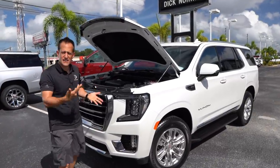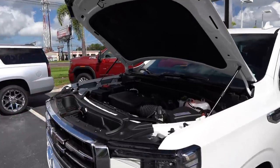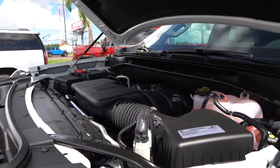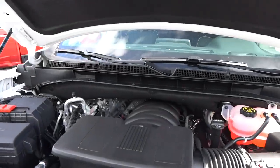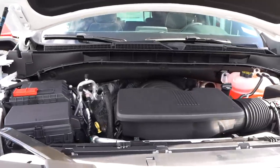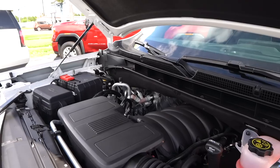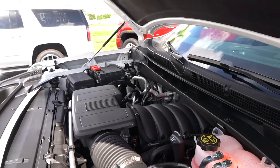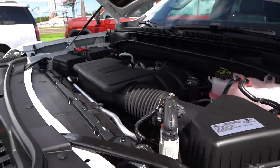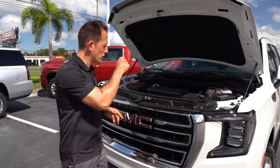Before we dive underneath the hood, remember this Yukon is wider, longer, with a longer wheelbase, plus that magical independent rear suspension. For the first time you have three engine choices. The one we have is the 5.3-liter V8 — 355 horsepower, 383 pound-feet of torque, mated to a 10-speed automatic transmission. Zero to 60 in about 7.3 seconds. The Yukon weighs 5,827 pounds. MPG is 16 city, 20 highway, using that dynamic fuel management cylinder-deactivation system. It's got a 24-gallon tank and can tow 8,400 pounds with three transfer case gears.